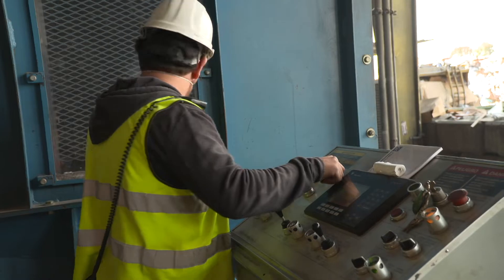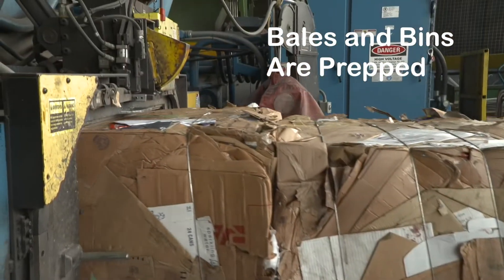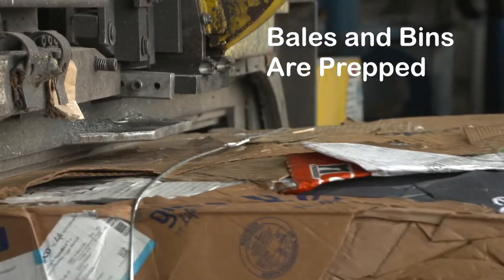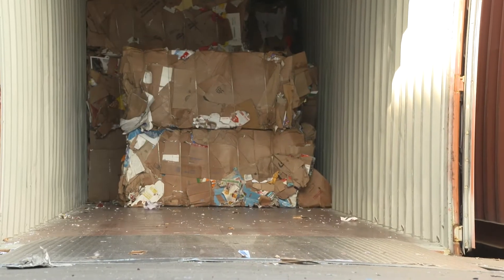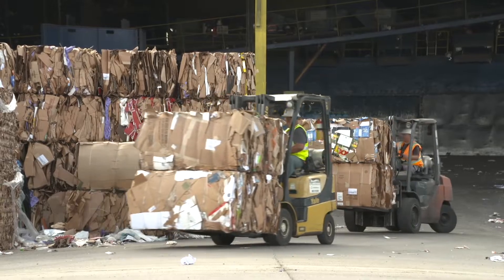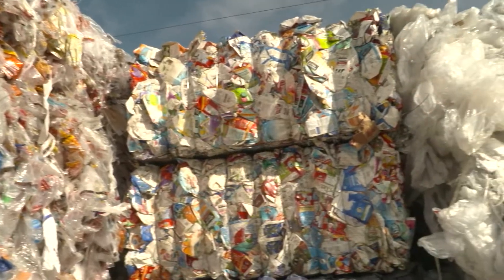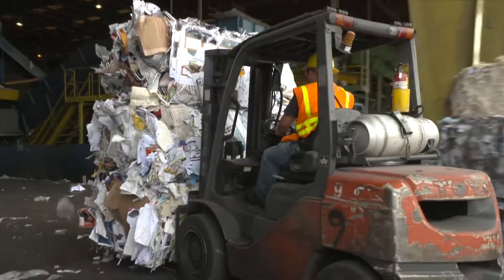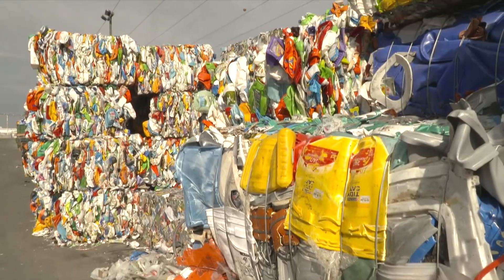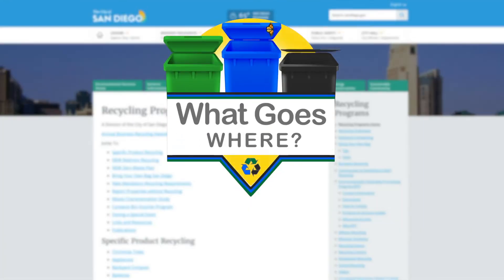At the end of the process, bales and bins of recyclable materials are prepped for shipment. Every item you recycle really does make a difference and all add up to create these giant bales. These recyclables are made into new products. This not only saves landfill space, it creates jobs and reduces the need for new raw materials.